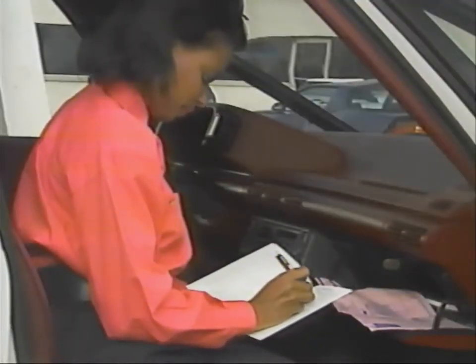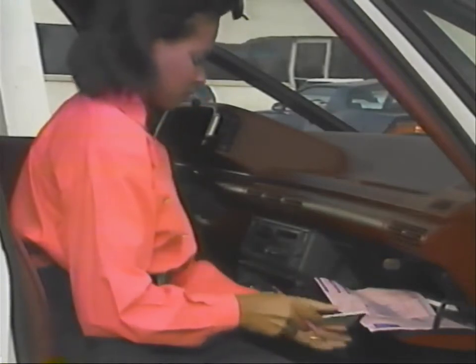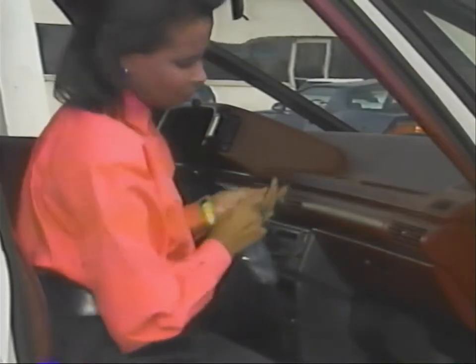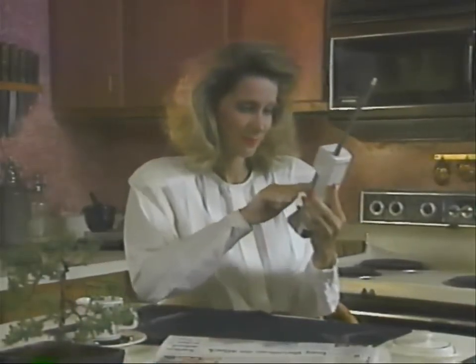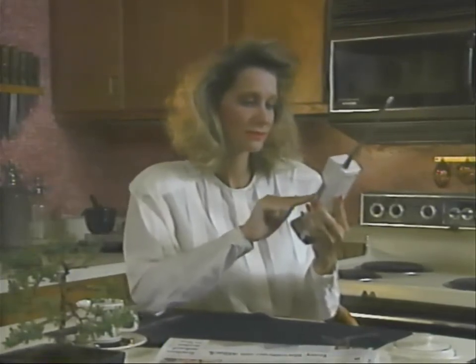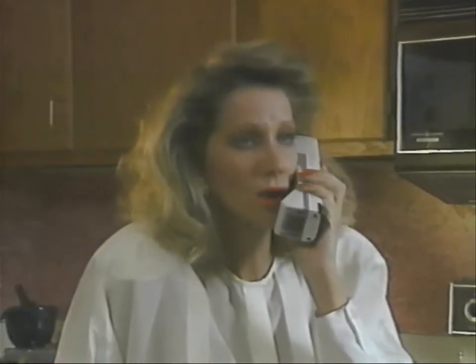Any Chevrolet service department will perform warranty repairs, but we recommend going back to the dealership where you purchased your truck. If you have any questions about your warranty or need information about warranty repairs, call the Customer Assistance Center toll-free at 800-222-1020. Our representatives will answer any questions you may have about your new vehicle and help you understand exactly how your new Chevrolet is covered.